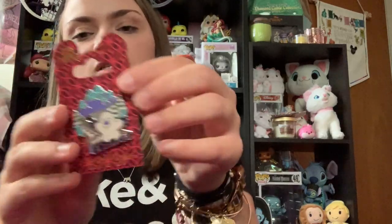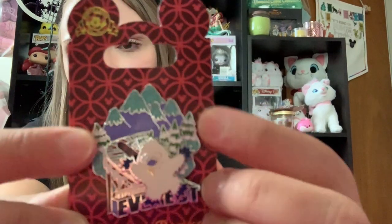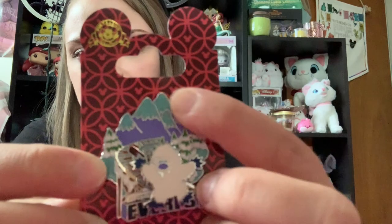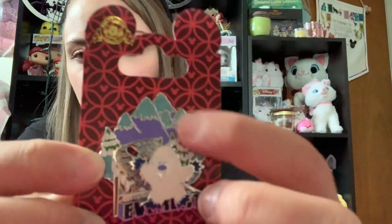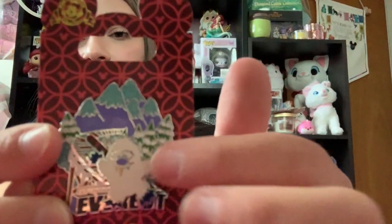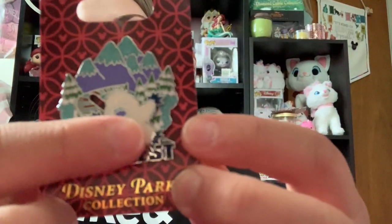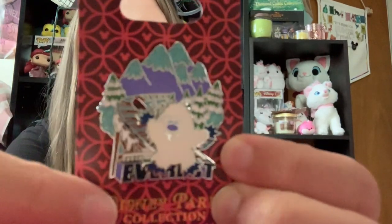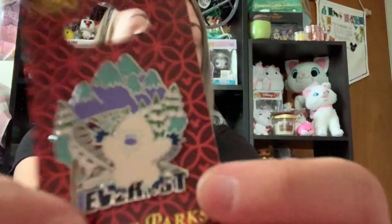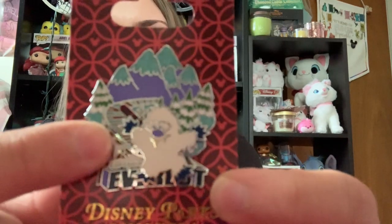Next one was an Expedition Everest pin. So it has a little Yeti and Everest, the Everest ride track, and some of the mountains with this cute little purple and blue coloring. And then it says Expedition Everest down the bottom here. And the Yeti is kind of a moving pin-on-pin detail. I thought it was so cute. This is actually the first time that I rode Expedition Everest — last year when I went to Disney World it was my first time ever going, and we didn't get to make it to Animal Kingdom. So this time we did, and I got to ride Expedition Everest. So I wanted to commemorate that by buying this adorable pin.